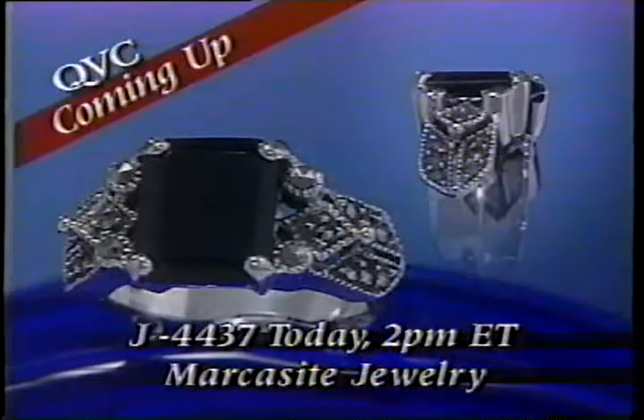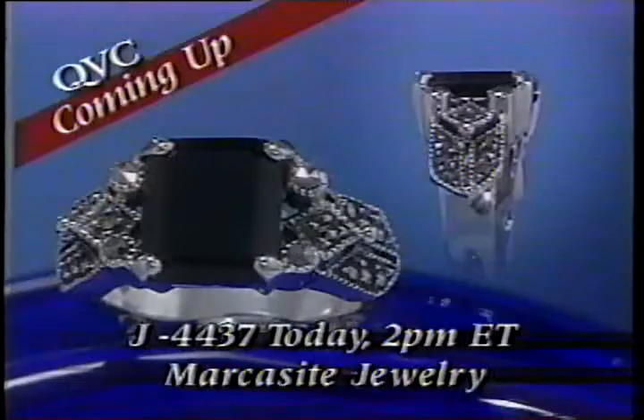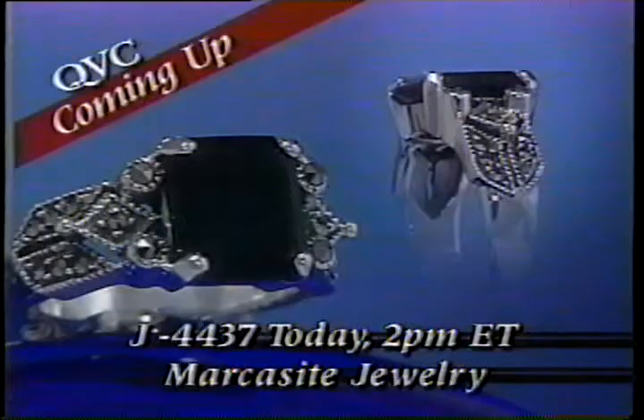Isn't it time you expand your jewelry wardrobe to include the classic elegance of this sterling and onyx ring? It's J4437, and we're offering it for less than $20 this Thursday in Marcusite Jewelry.